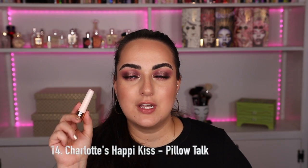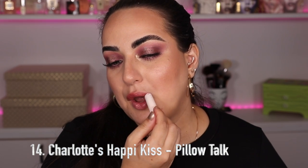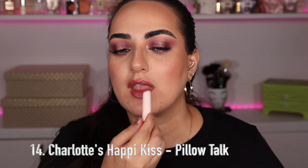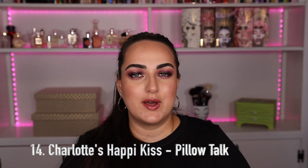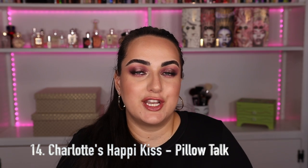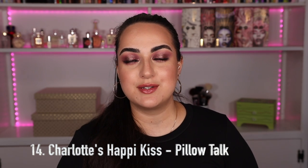This is my last balmy-type lipstick and from here on it's all bullets. This is the Charlotte Tilbury Pillow Talk Happy Kiss. It's a perfect three-in-one: it has the color and coverage of a lipstick, the shine of a gloss, and feels like a lip balm. It has hyaluronic acid in it so it's very hydrating. It's maybe slightly more sticky than a balm but it has the shine of a lip gloss. The Pillow Talk color is beautiful and I absolutely love the way it looks.